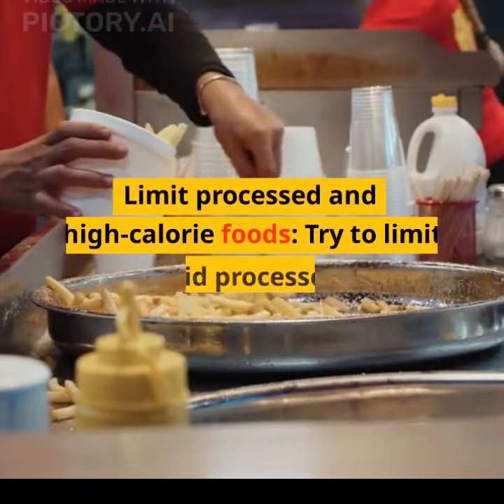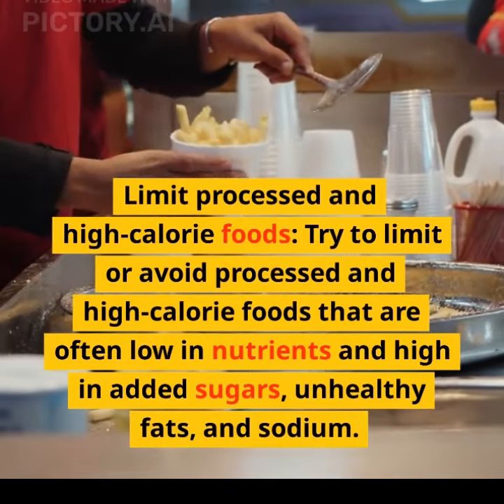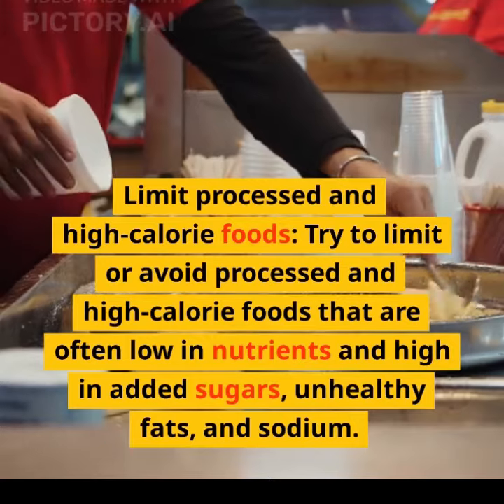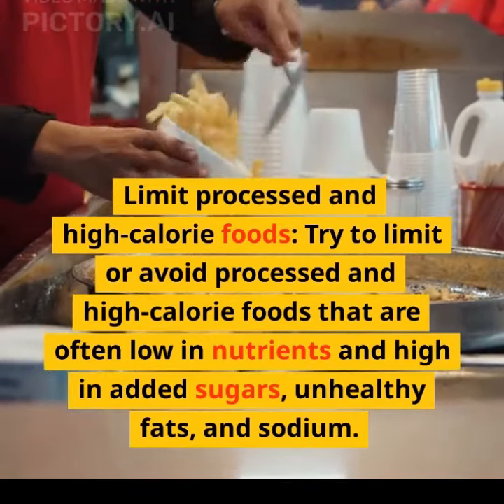Limit processed and high-calorie foods. Try to limit or avoid processed and high-calorie foods that are often low in nutrients and high in added sugars, unhealthy fats, and sodium.